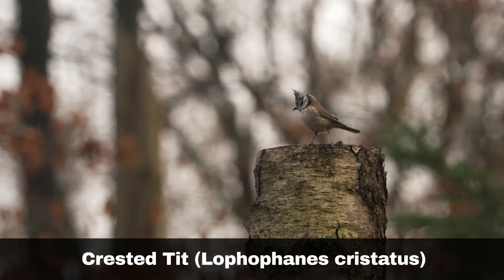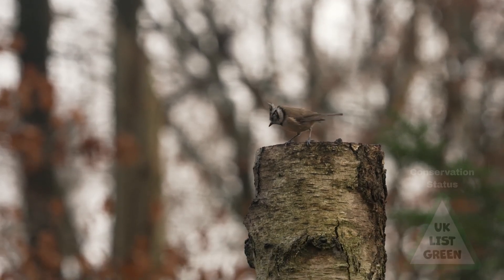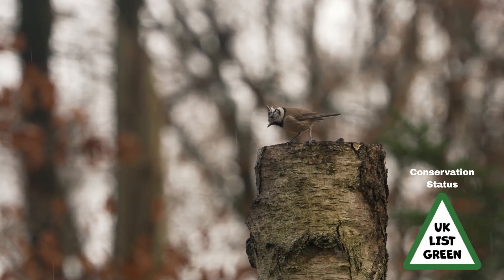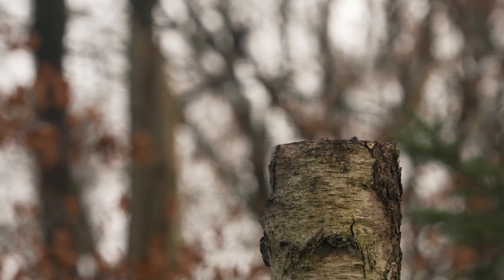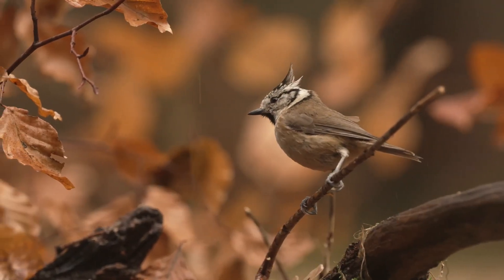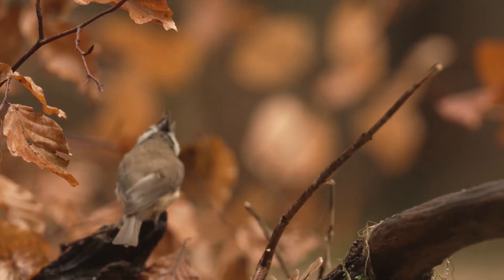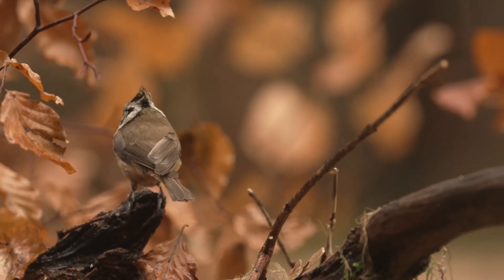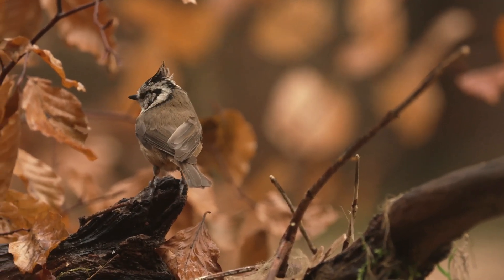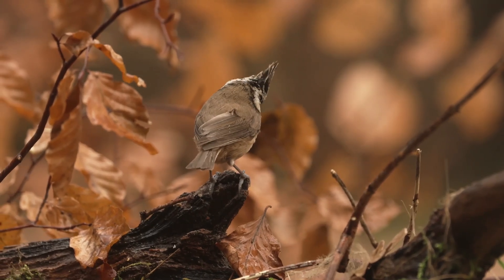The crested tit, Lofhofenis cristatus, overall appearance is not dissimilar to that of the coal tit, except that the crested tit sports a rather distinctive plumage on its head. They sport a black collar and bib with a black stripe running from their eyes. You will only find the crested tit in Caledonian pine forests in Scotland, where they dart amongst the trees in search of invertebrates, as well as their favourite food, the pine seed.